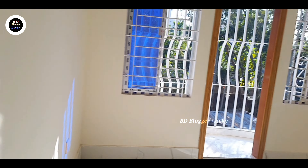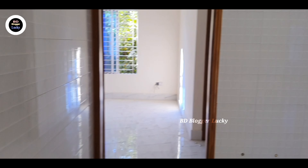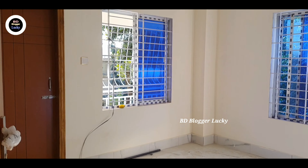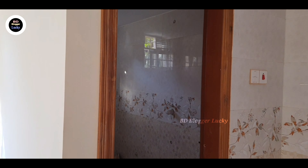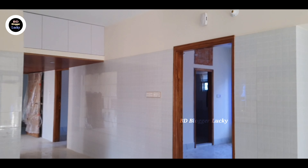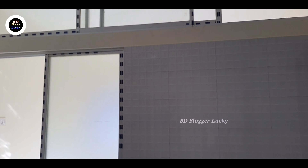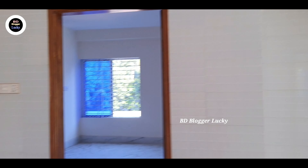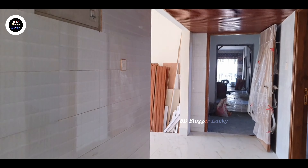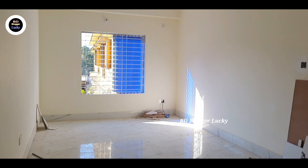This is the bathroom. This is the interior parts of the room, and this is the bathroom room.